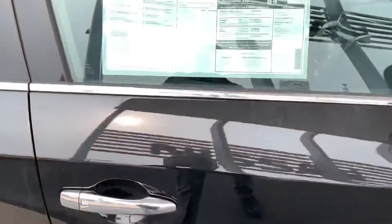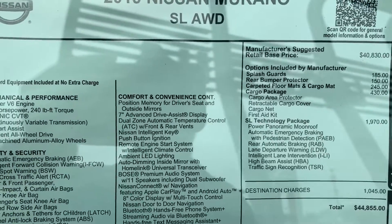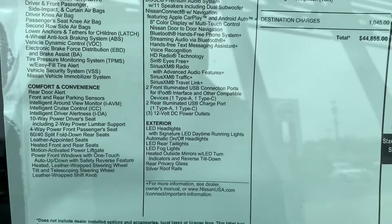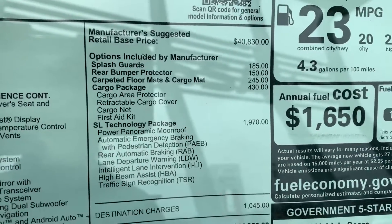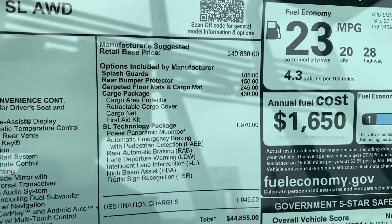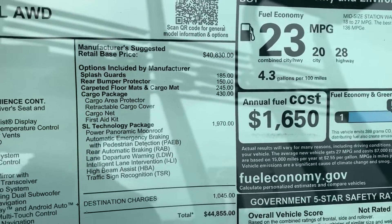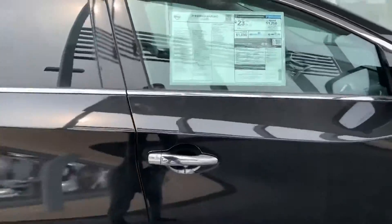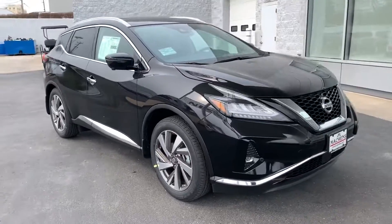Since this is a newer model, I'm going to let you check out the window sticker — I'll scroll for you, feel free to pause at your own convenience. This one has the SL technology package as well as the cargo package. The SL technology package gives you the power panoramic moonroof, automatic emergency braking, rear automatic braking, lane departure warning, intelligent lane intervention, high beam assist, and traffic sign recognition. Essentially it gives you the Nissan Safety Shield 360, all in its own package, which was available on all 2019 crossover and car models.